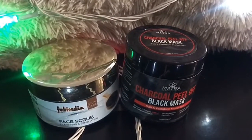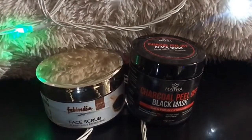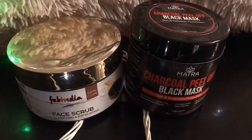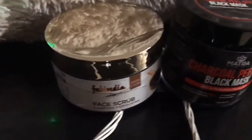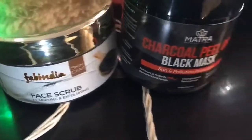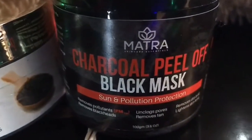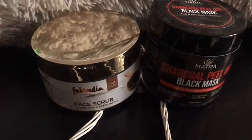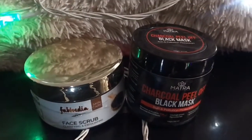Now the question is: why do we get blackheads and whiteheads? We have two products to discuss. If you don't want to spend money, then in the comments section of the video I will share a natural remedy — it is a face scrub, and it is very effective. You can try it.